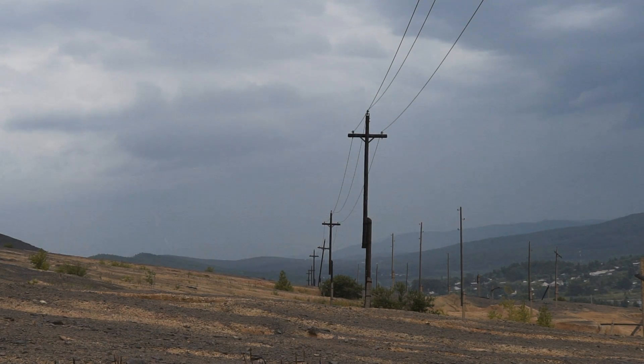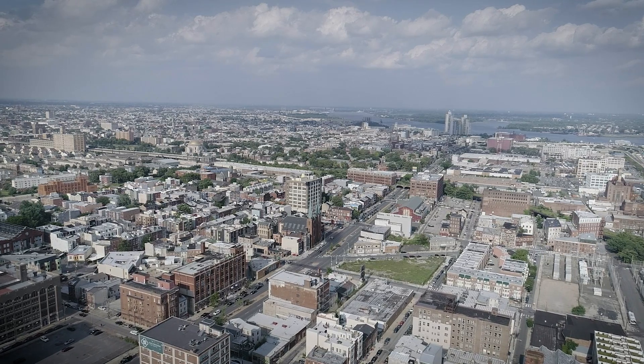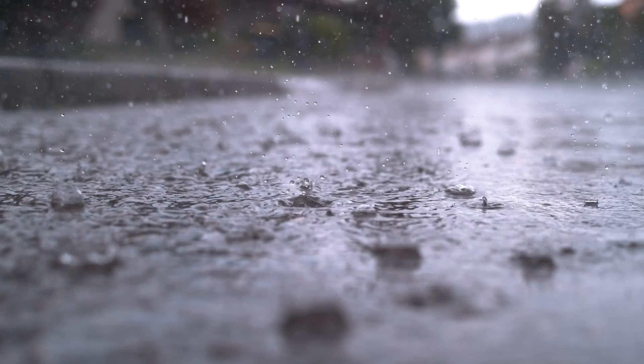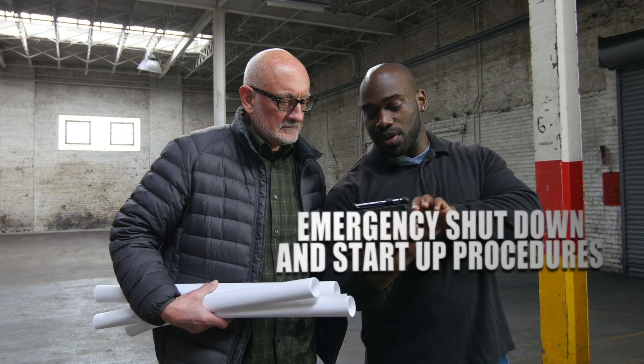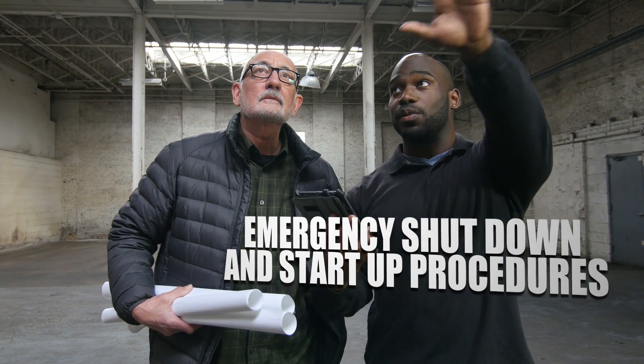While we can't prevent natural disasters from impacting our communities, we can ensure our businesses are electrically safe before and after a storm. In the event of a natural disaster, it's important for businesses to create emergency shutdown and start-up procedures for the electrical systems, equipment, and HVAC.